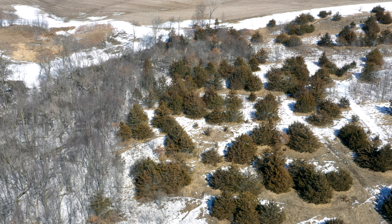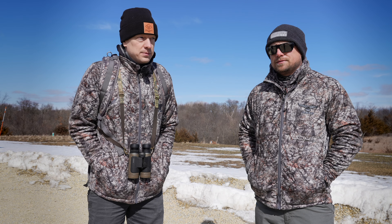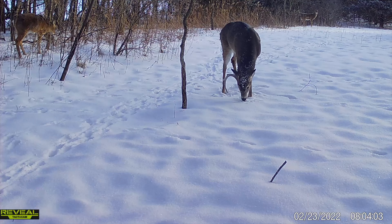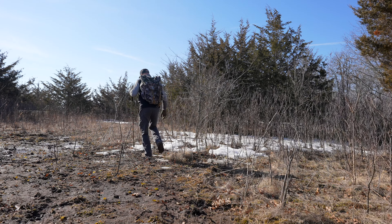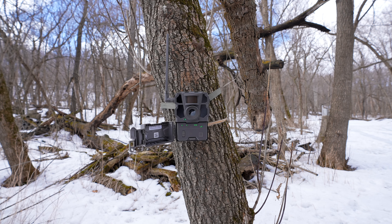We're out at Cedar Springs today doing a little early shed hunt and scout. About 90 percent of the bucks have shed, so we're going to give it a try over here on the east side. Maybe next week with some 50-degree temps we'll head west, because there are some bucks over that way still holding. The mission today: check a couple Reveal cameras, scout a little bit, talk strategy, and hopefully find some antlers.